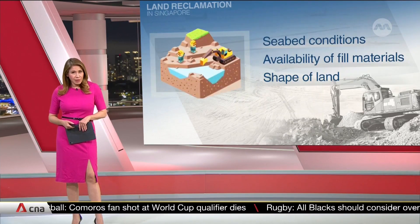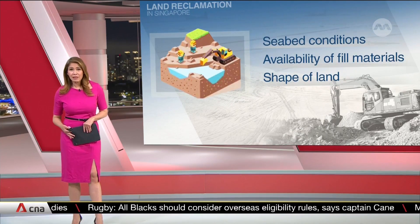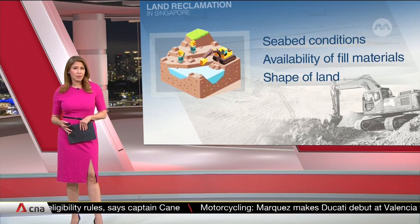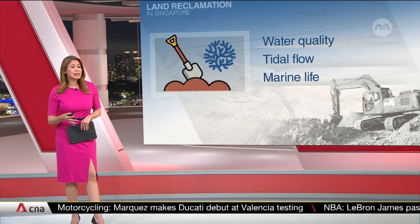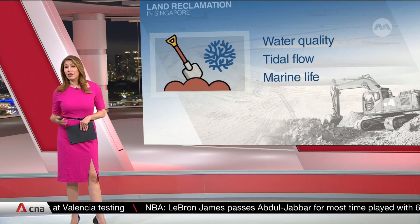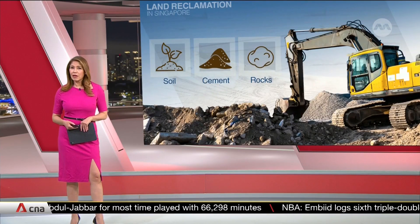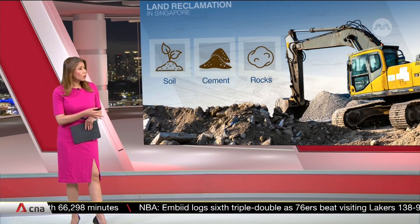So how does reclamation work? Several steps are required. The site will first be investigated for its seabed conditions, availability of fill materials, as well as the shape of the reclaimed area. Then, environmental studies need to be carried out to assess the project's impact on water quality, water level, tidal flow, as well as marine life. Reclamation work can then be done by filling the area with soil, cement, and rocks. Submerged wetlands can also be drained.